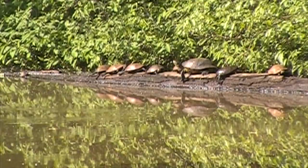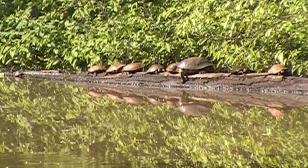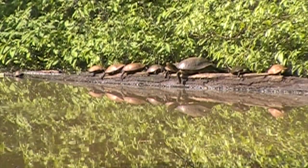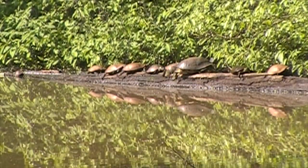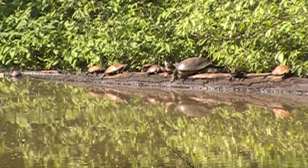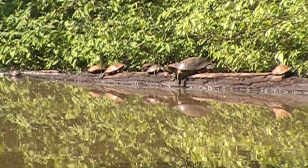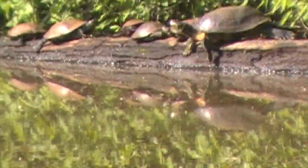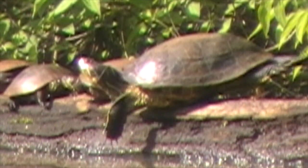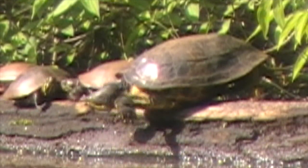Turtles normally sit on this log for a couple of hours in the morning. I've taken a typical 12 minutes — which would be kind of like watching paint dry at normal speed — and condensed it to a minute and a half. Check out those claws. That's how the turtle is able to climb up that very slippery log in the morning.